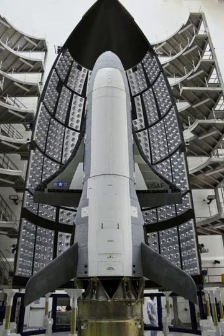It is a 120% scaled derivative of the earlier Boeing X-40. The X-37 began as a NASA project in 1999, before being transferred to the U.S. Department of Defense in 2004. Its first flight was during a drop test in 2006. There have been five X-37 orbital missions. The spaceplane's first mission, USA-212, was launched in April 2010 and returned to Earth in December 2010.